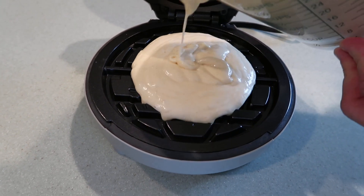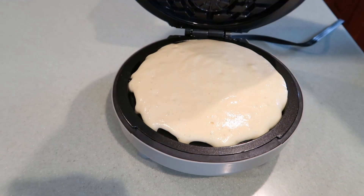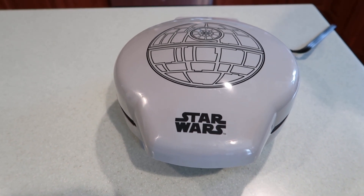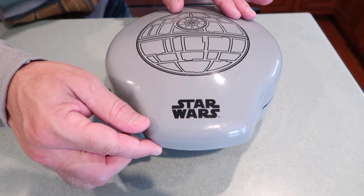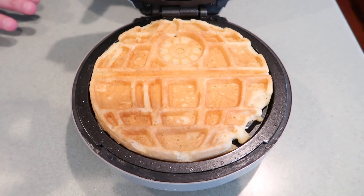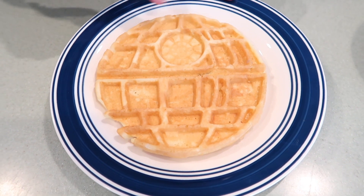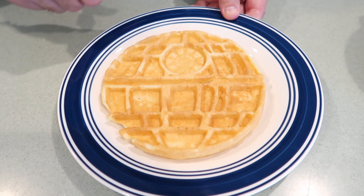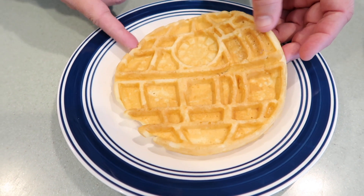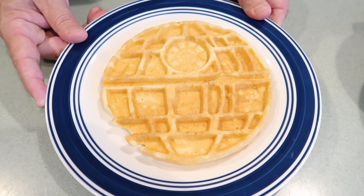We'll hear it sizzle. That looks so good. Not bad for the first try — this came out really well. I love all the little nooks and crannies that look just like the Death Star. You could fill all those with syrup. We didn't get our waffle batter all the way to the edge, but that gives this Death Star waffle kind of an unfinished look — reminds me of the Death Star too. But once this waffle gets complete, it will be the ultimate syrup power in the universe.